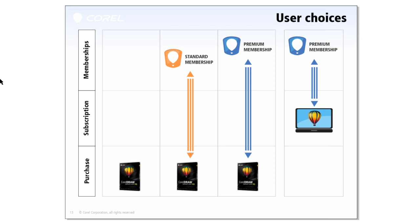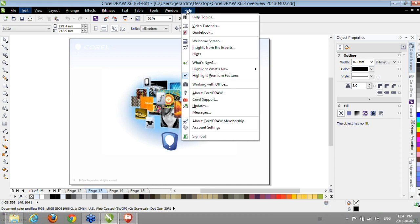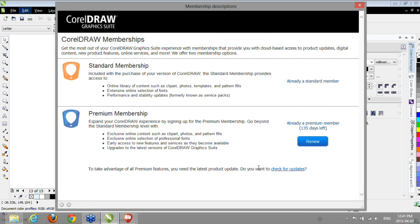You then have the choice to sign up for a Premium Membership, as Laura just showed us. From Help > About Memberships, you can try it for 15 days for free — no prepayment required — and get the full feature and functionality of the Premium Membership. The only thing you won't have access to during the trial is downloading the premium content onto your system. If you prefer to rent rather than own, we also offer the choice to subscribe to CorelDRAW Graphics Suite — either monthly or yearly — and that includes the Premium Membership as well.